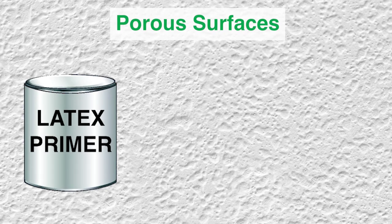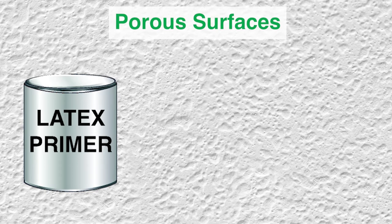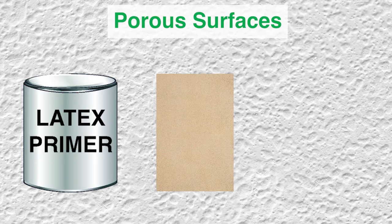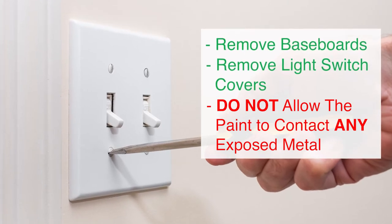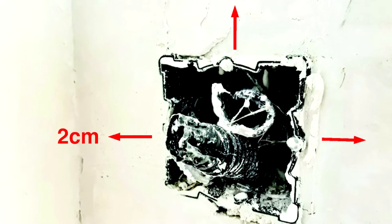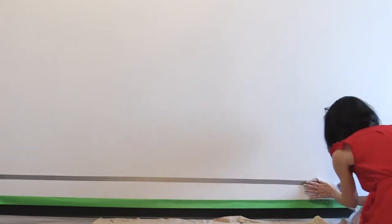For porous surfaces, it is recommended to apply a layer of latex primer first. If applying Safe and Sound RF Eco Paint over oil paint, prepare the surface by lightly sanding it with sandpaper, cleaning, and applying a bonding primer before applying the shielding paint. Prepare edges with painter's tape if desired, fill, sand, and smooth any holes or rough surfaces. Remove baseboards and light switch covers, but do not allow the paint to contact metal light switch or outlet box housing — stay two centimeters away from any exposed metal.